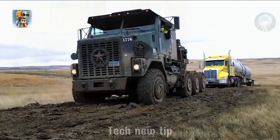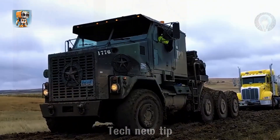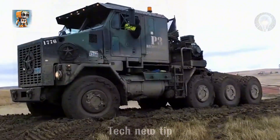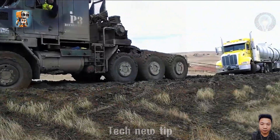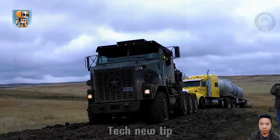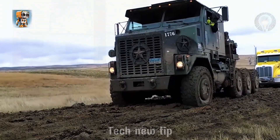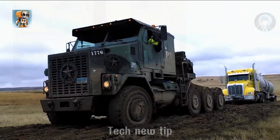Some roads are nothing short of merciless, testing the limits of both man and machine. Yet, against all odds, a massive crude oil tanker was hauled to safety through brutal terrain and unforgiving weather. This wasn't just a rescue — it was a testament to the sheer resilience and unmatched durability of the heavy machinery involved. The raw power and engineering brilliance on display turned a near-impossible challenge into a stunning triumph. Witness the unstoppable force of human ingenuity as it conquers nature's fury.